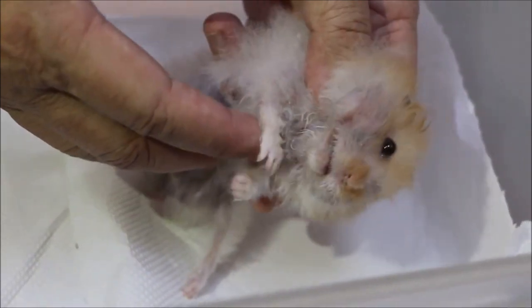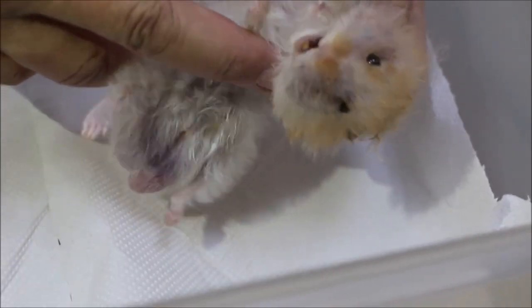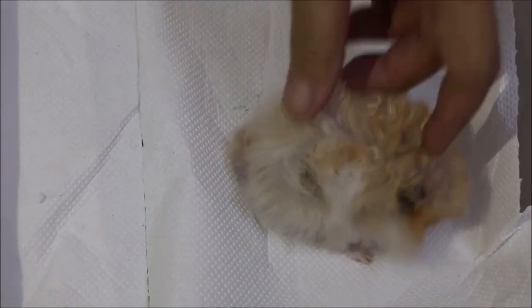There is a swelling on the chest area and another swelling on the lower part. The treatment is surgery, but it's very risky because the hamster is, first of all, very thin.